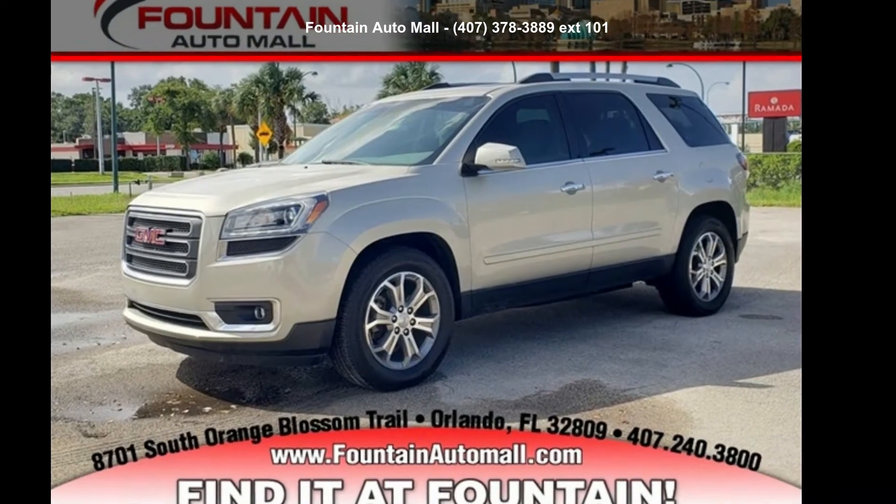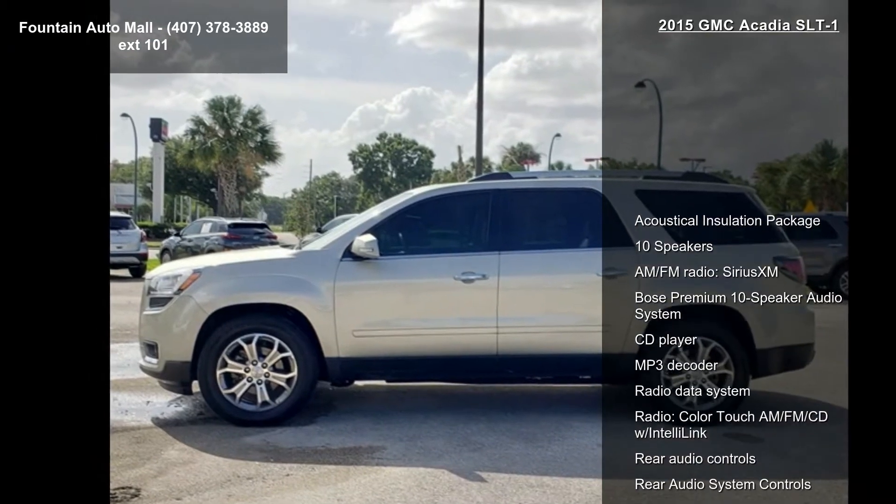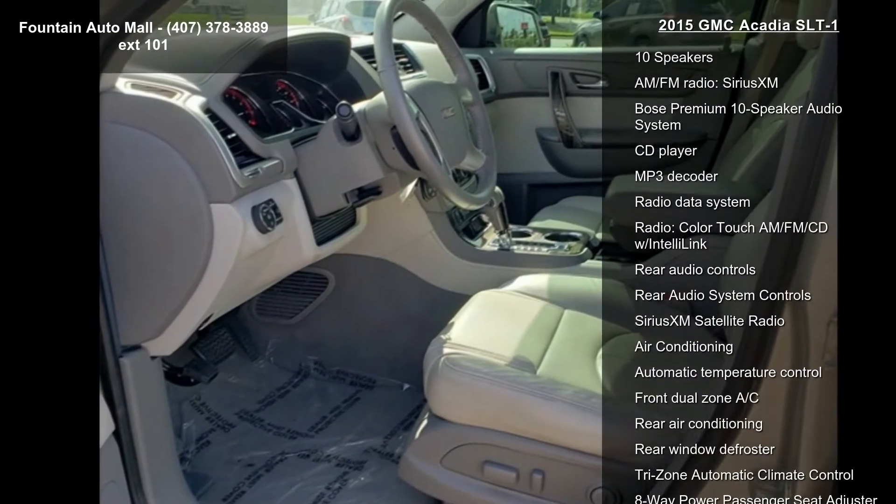Imagine yourself in this GMC 2015 Acadia SLT1. This may be the set of wheels you've been looking for. Enjoy these notable features.